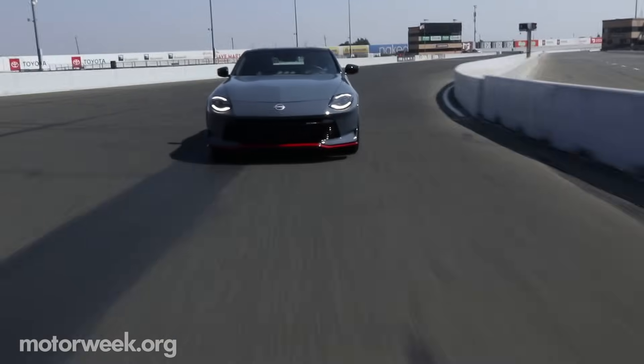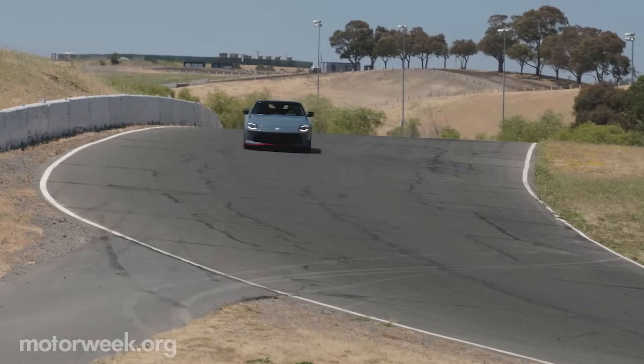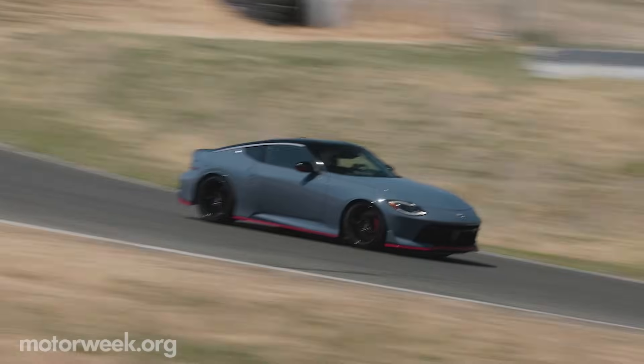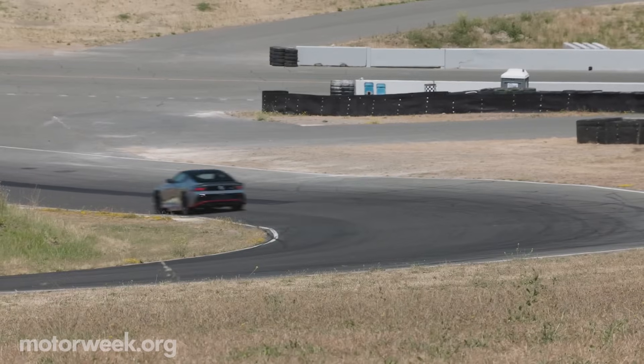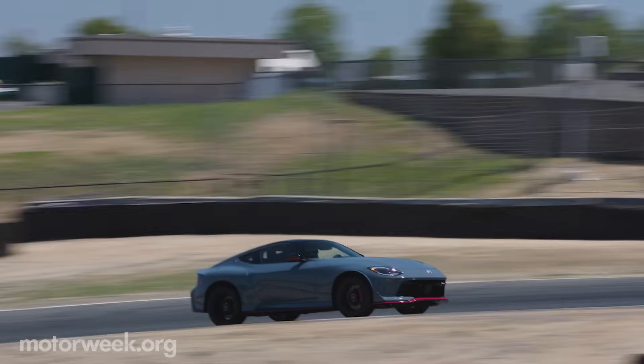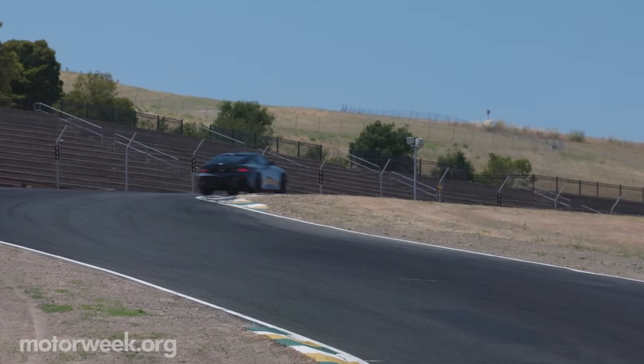The 2024 Nissan Z Nismo goes on sale this fall with a destination-included price tag of $66,000 — over $12,000 more than the Z Performance and $22,000 more than the base Z Sport. We'll have more on the Nissan Z Nismo and others right here on MotorWeek.